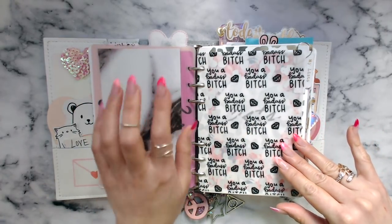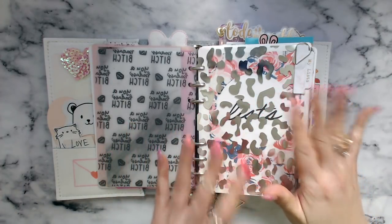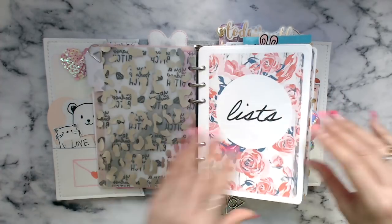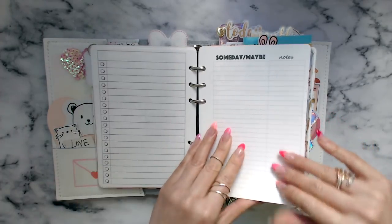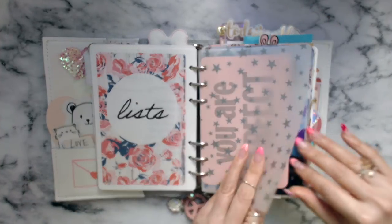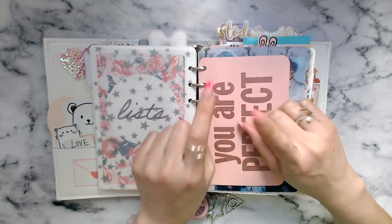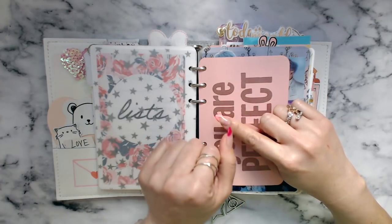I'm going to put something here, probably sticky notes. And then you guys have seen this. I'm not going to go into functionality of inserts — this is purely a deco setup video. So my first section is lists, which has a variety of lists. I also have a Sunday Maybe list, which is also part of the GTD system that I will get to later. All my vellum is from Michael's, Hobby Lobby, Scrapbook.com, CherryOnTop.com, or I printed it myself.